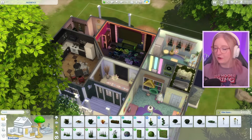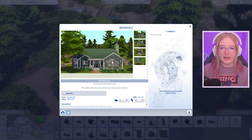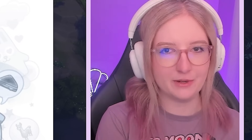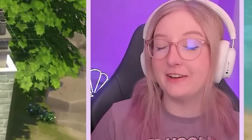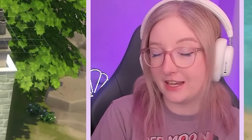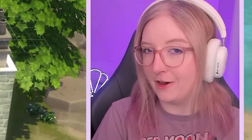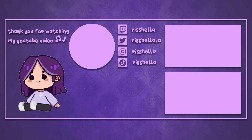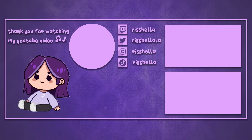I think overall we kind of slayed this aesthetic challenge! Let me know in the comments down below which type of build challenge you'd like me to try next — there were other poll options like every room a different size, different color, or different budget. I really had a fun time making this video. I'm going to upload this build to the gallery if you wanted to play in it. If you're new here, I create a lot of Sims content so feel free to subscribe for more. Don't forget to leave a like and a comment — love you all, see you next time!